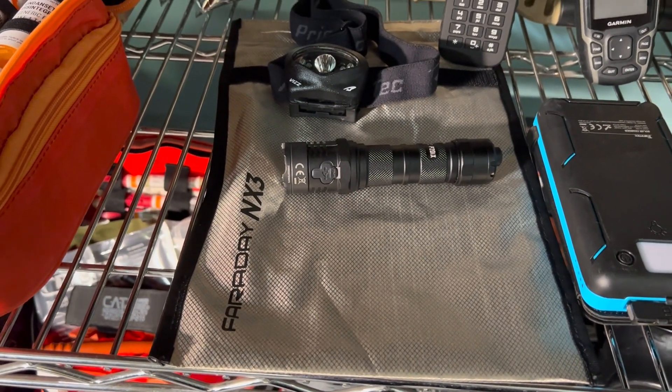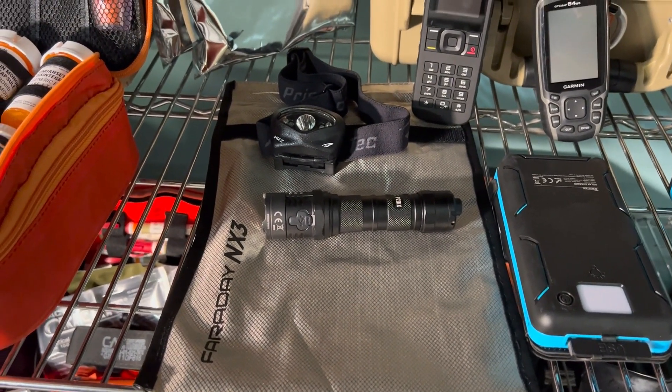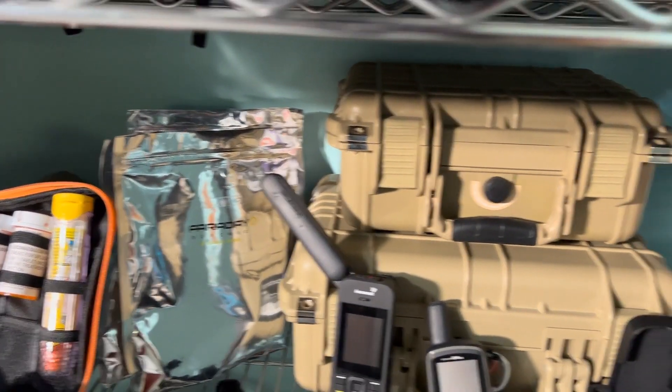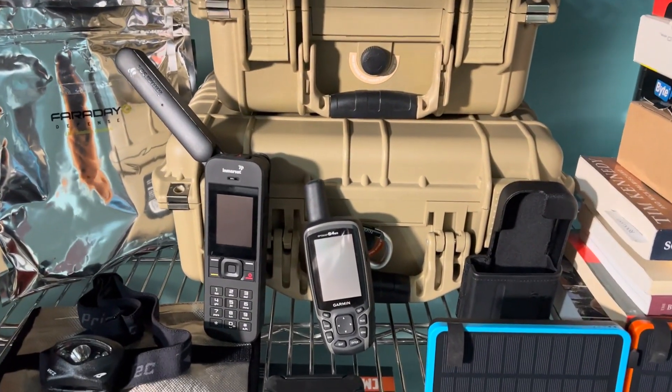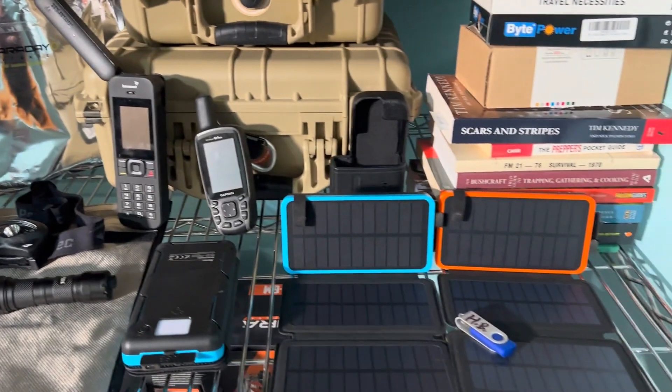A Faraday bag will block all signals — it's basically the same type of material the FBI uses, so you can't get access to certain electronics. The EMP bags are specifically for an EMP. We keep GPS, a satellite phone, a couple of flashlights, and power banks in them.